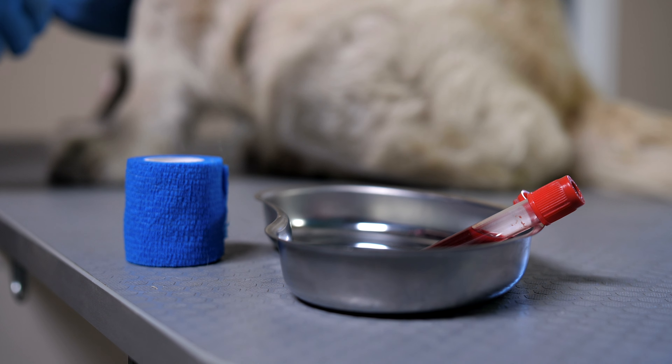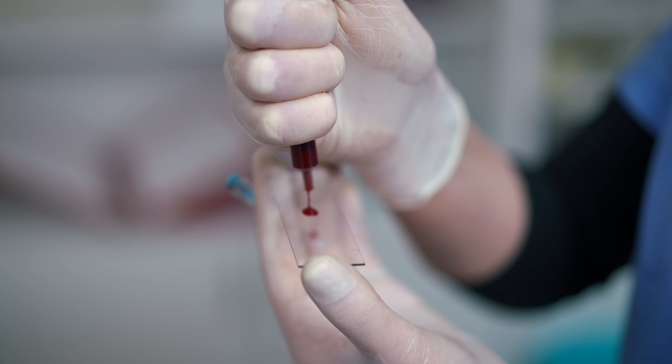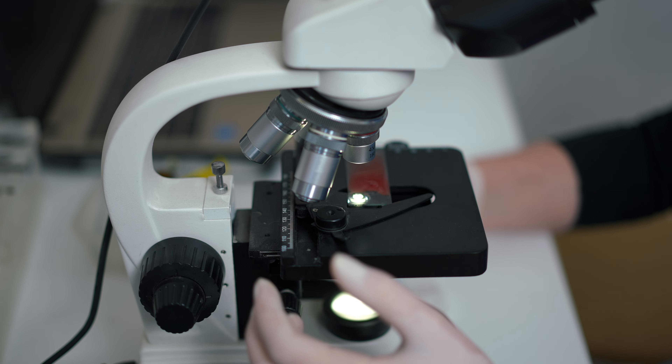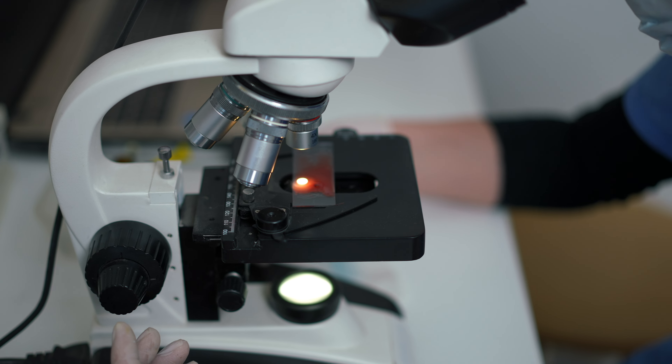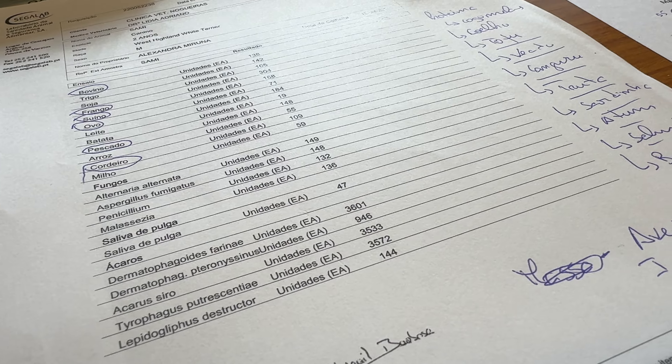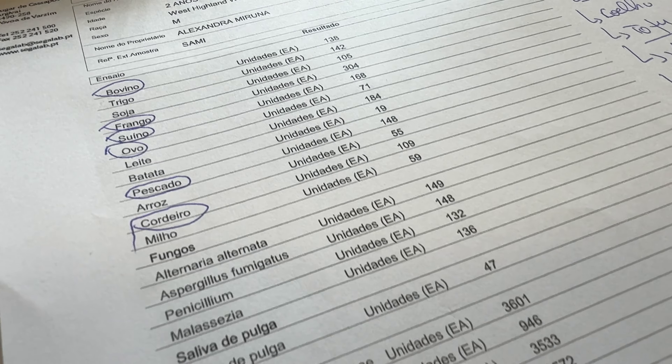It's basically a simple blood test that they send to a lab and they test for various allergens, both food-related as well as environmental. It's quite expensive — we paid 400 euros here in Portugal, and I'm assuming it's a little bit more expensive in the US, UK, or Canada. We thought it was worth doing so we could adjust and do everything possible to make Sami feel better. The test revealed that Sami is allergic to many things. The worst by far is dust mites. The chart assigns numbers to each allergen — dust mites scored something like 3500, while everything else was around 100 to 300. So dust mites are super, super high.